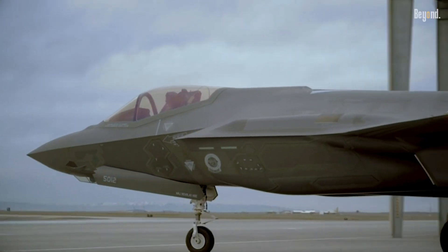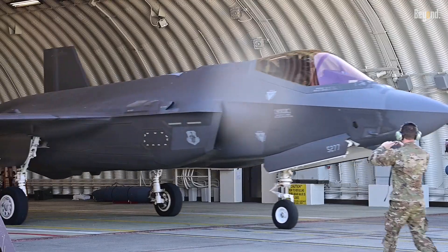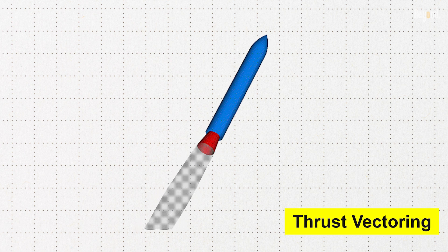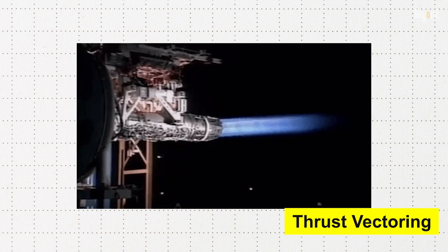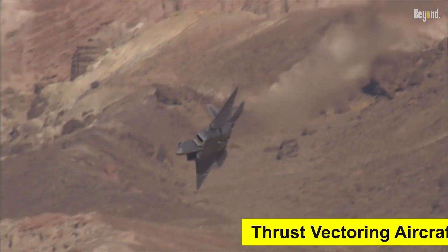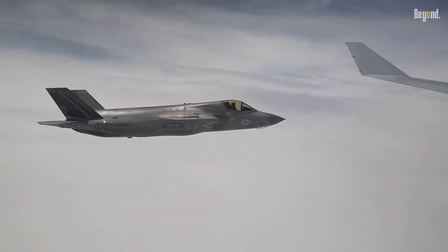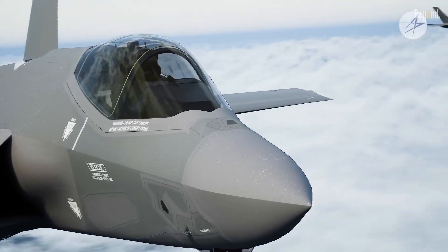The F-35 Lightning II is a fifth generation fighter and does not incorporate thrust vectoring, probably for several reasons considered as trade-offs against having this technology on board. Thrust vectoring is the concept of reorienting the thrust produced by the aircraft engine to control its attitude or orientation when flying. It provides very good maneuverability at low speeds and high angles of attack, but has associated drawbacks: increased weight and volume, more points of failure, and higher maintenance costs.